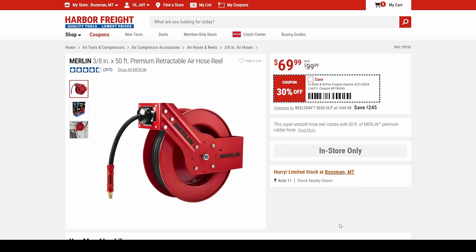Then we got the Merlin air hose for $70. I have this one — it's a solid air hose.